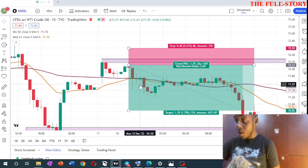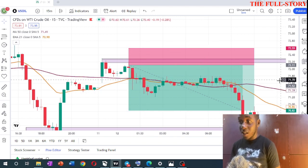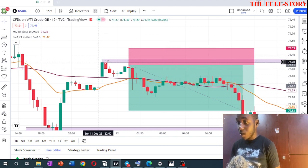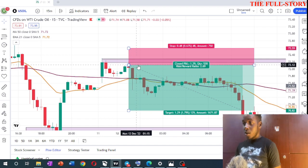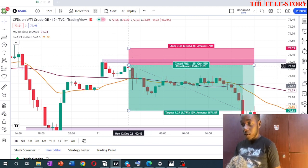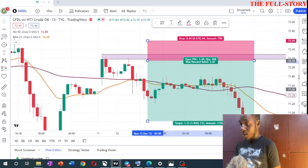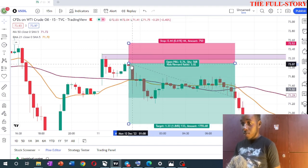I took this trade alone — I didn't share it in our private or public group because US oil is very scary and I don't know my followers' trading capital. My confirmations were simple: a double top formed on the resistance level. The 15-minute candle that tapped in to complete the double top showed that sellers were in the market, so right there was my entry.